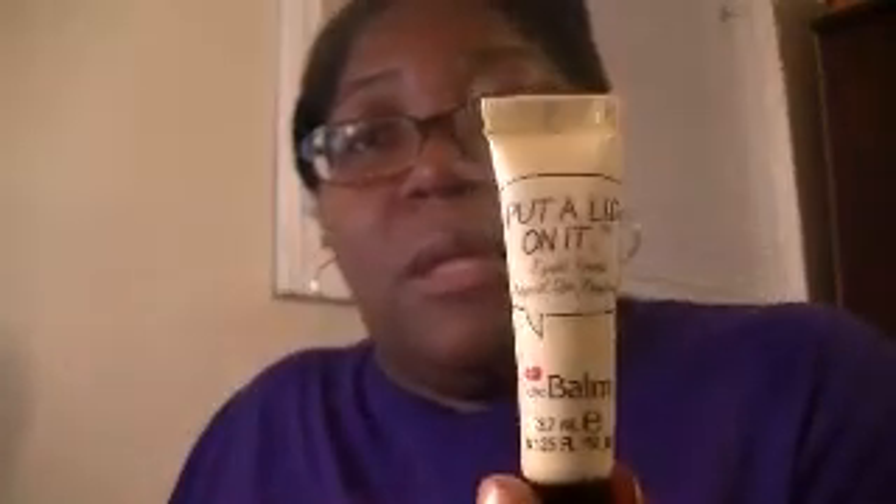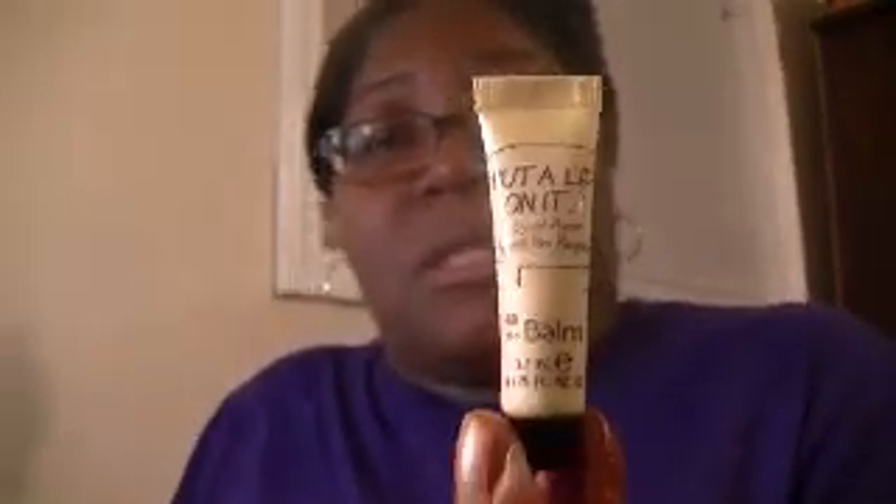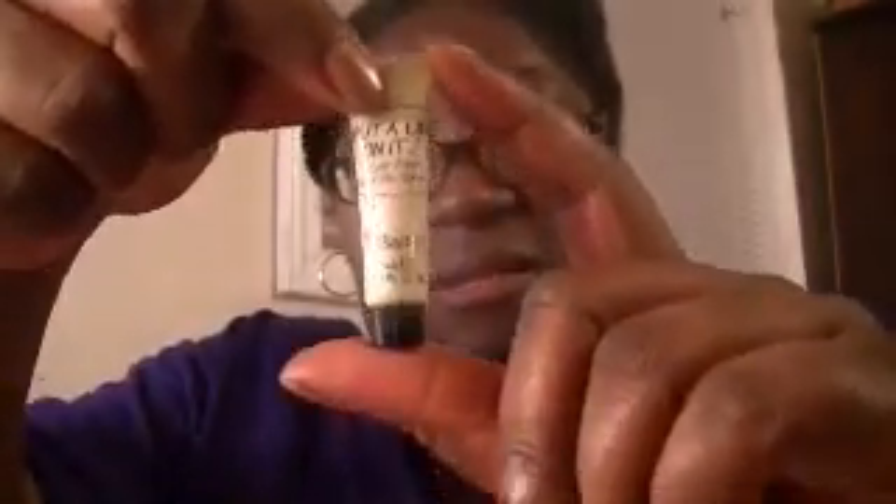This is the Bomb Cosmetics 'Put a Lid On It' eyelid primer — it's a smaller tube. Let's see how small it is. We shall see how to use that once I open it down and try it out.